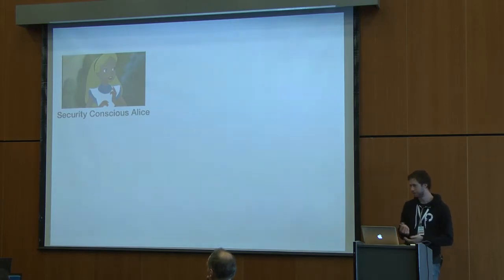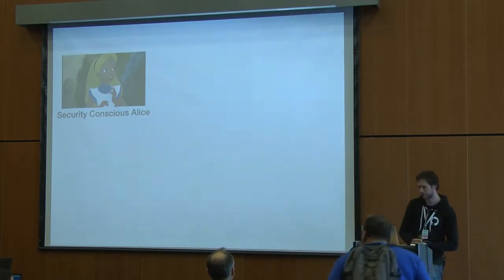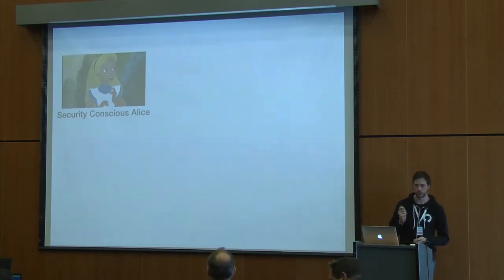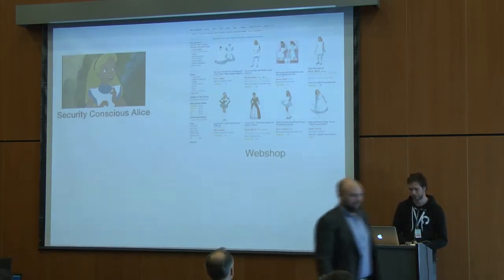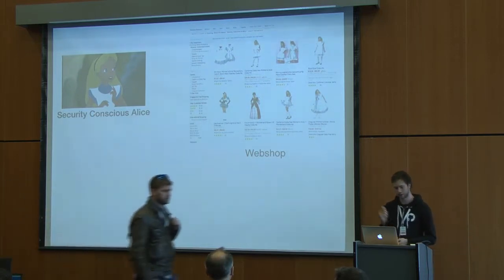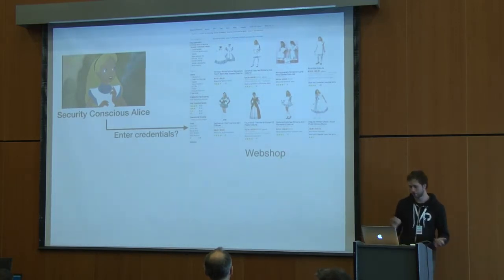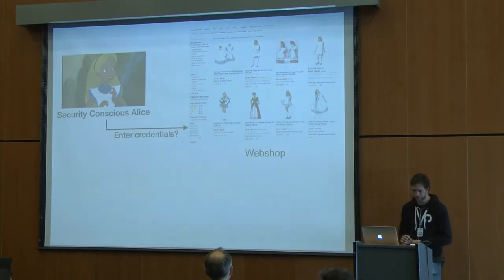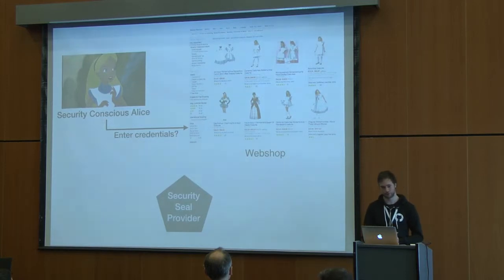Let's meet Alice. Alice is your average web user, but recently she has heard about all these awful security attacks, like Heartbleed, Shellshock, you name it. So Alice has become a bit more security conscious. When Alice wants to buy a new dress, she goes to a web shop. When she selects a dress of her liking, she will need to enter her credentials — credit card details, her address, email, password — several kinds of information. Of course, she doesn't know whether she should trust the web shop with her credentials. This is where the security seal providers come into play.